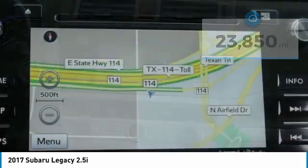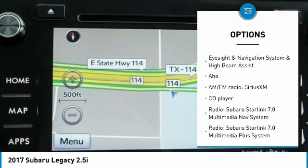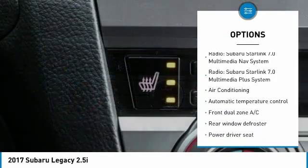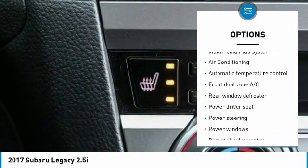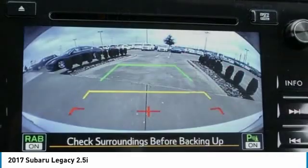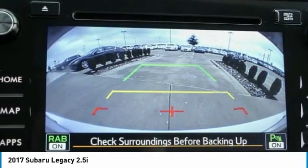Here are some of this vehicle's great options: backup camera, heated seats, navigation system, traction control, air conditioning, dual airbags, Bluetooth wireless data link for hands-free phones, alloy wheels, one owner, and power steering.